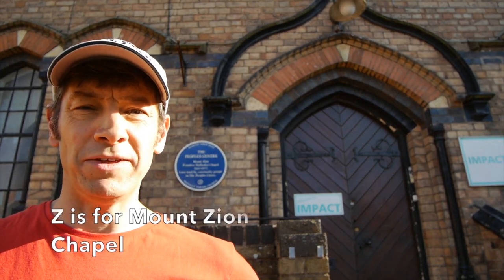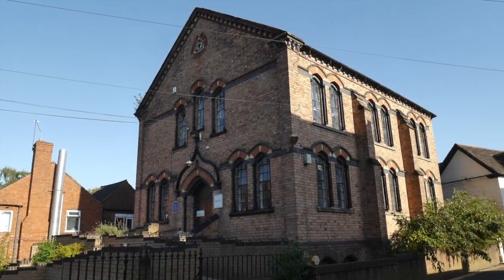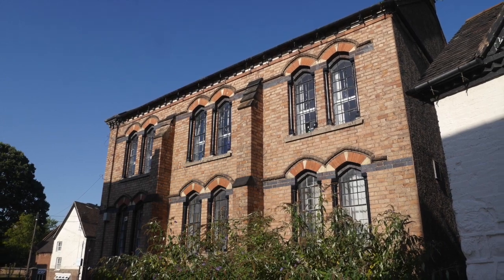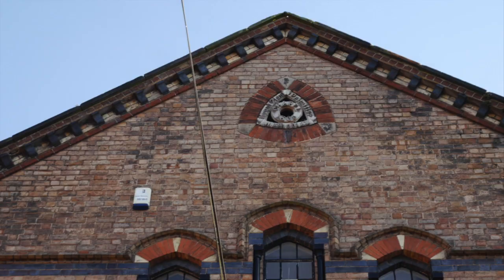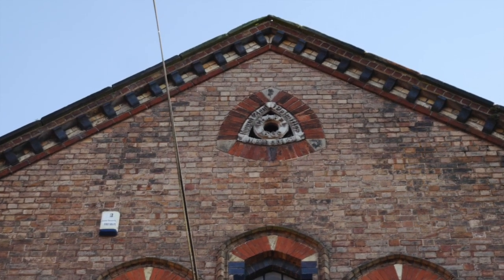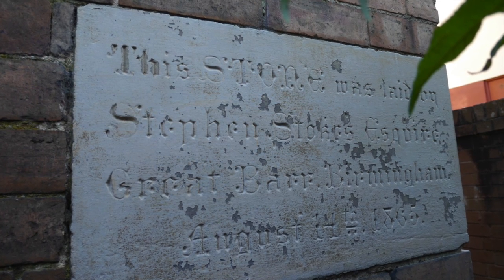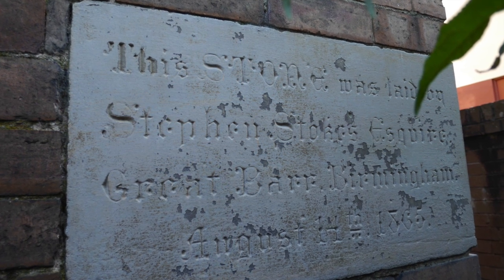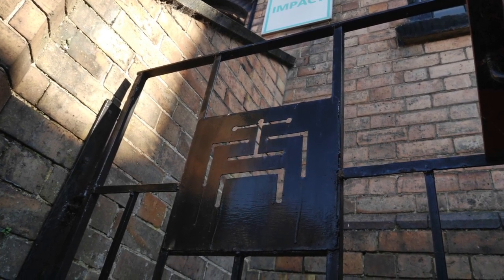Zed is for Mount Zion Primitive Methodist Chapel. Primitive Methodists have been meeting in Madeley since the 1840s, and with a growing congregation, in 1865 the Mount Zion Chapel was built. With quite an early use of polychrome brickwork and a distinctive hood mould over the central doorway, it's a striking building. High up, an inscription with the name of the building and its opening date can be found on a concentric circle and a Reuleaux triangle. Tucked away to the right of the main doorway is a commemorative stone laid in August 1865 by Stephen Stokes.